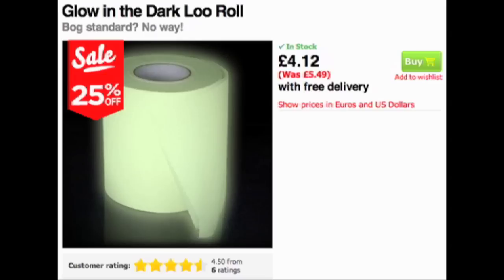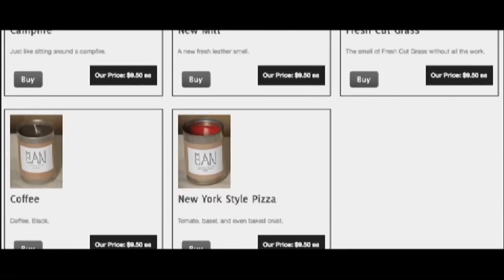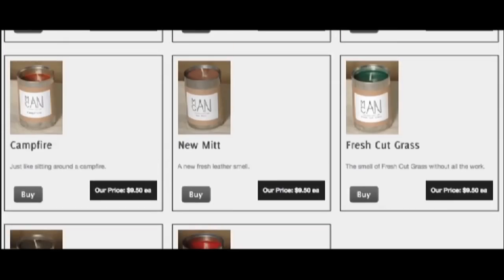Now, if things get smelly but you want to maintain manliness, use a Man Can. These candles smell like bacon, sawdust, New York-style pizza, a new leather baseball mitt, and more.